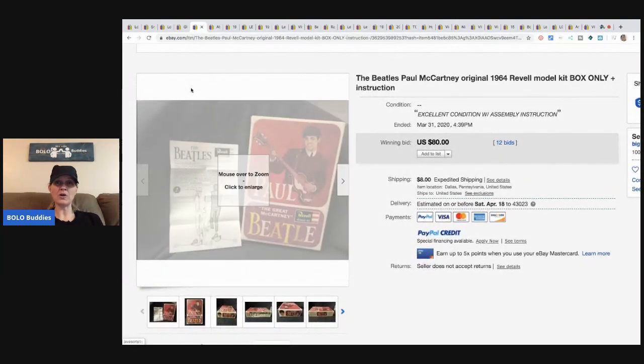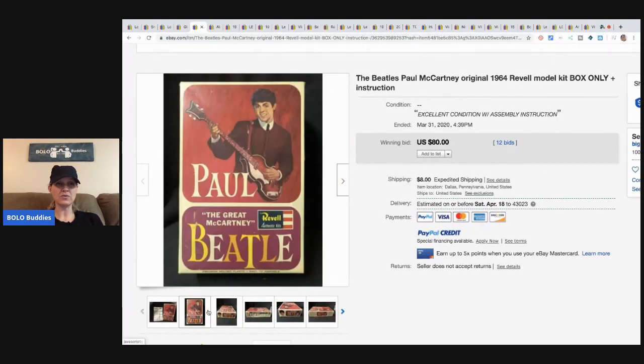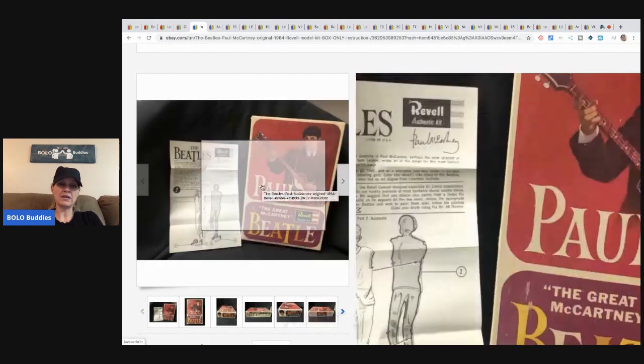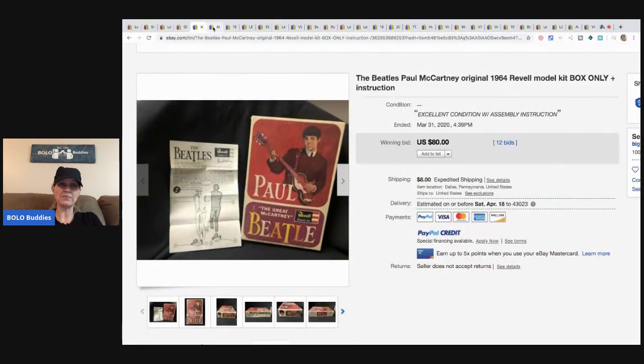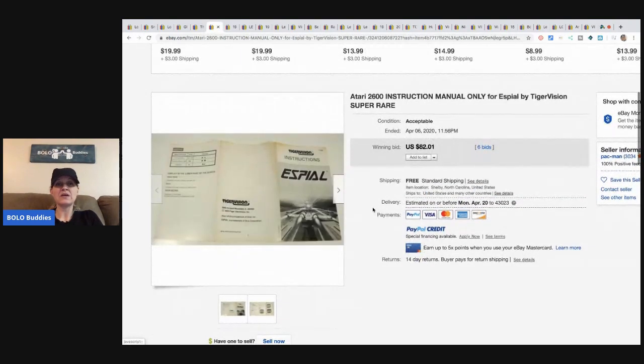Here's another one — the Beatles Paul McCartney original 1964 model kit, box and instructions only. Somebody built the model kit and moved on. Not all of these boxes are going to be created equal — they'll be hit and miss. I'm showing you some big money bolos; some might only be bread and butter, but there is definitely money to be made. This is an Atari 2600 instruction manual — just a manual — super rare, sold for $82.01 with six bids.